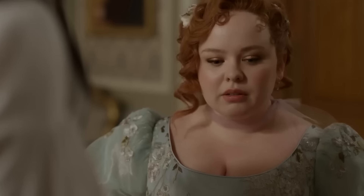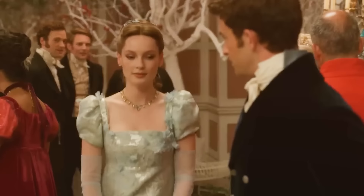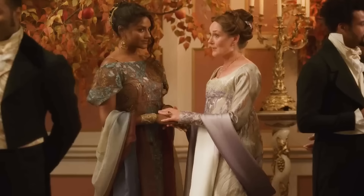Bridgerton costumes don't just define the fashion in the Regency era, as the dresses also say a lot about the characters and what to expect in future seasons. How this works and the many messages you've missed from the outfits will all be revealed to you.